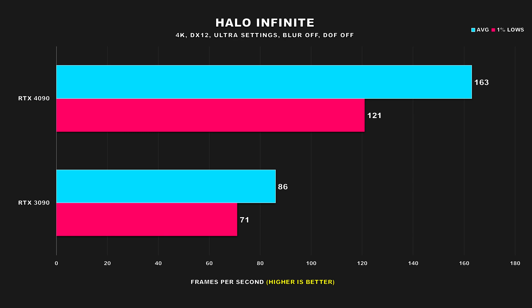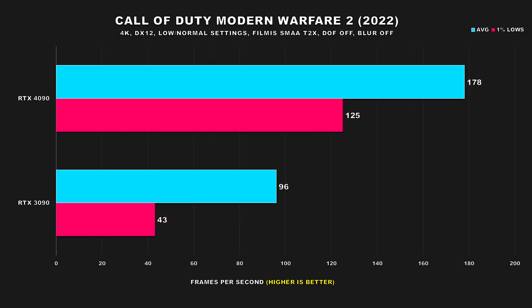Moving on, we have some competitive FPS titles, starting with Halo Infinite. The 4090 has no trouble delivering triple digit performance at 4K with ultra settings, leading the 3090 by 90% for average FPS and 70% for the 1% lows, making it much more suited for high refresh gaming. In Call of Duty Modern Warfare 2 2022, with normal/competitive settings, we see much better performance from the 4090. The improvement to average FPS is in line with previous titles, but the 1% lows are very eye-opening — the 3090's 1% lows get decimated, and the 4090 is offering nearly triple the performance in that area.